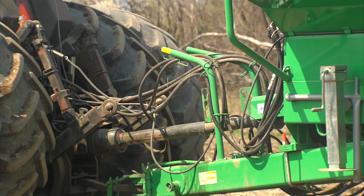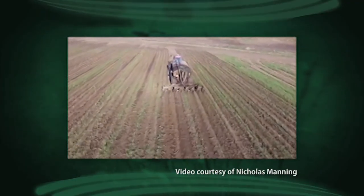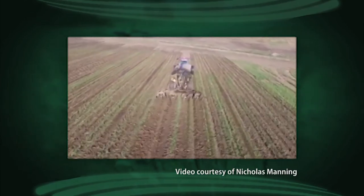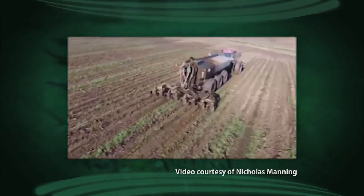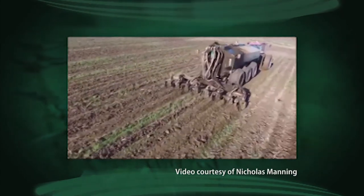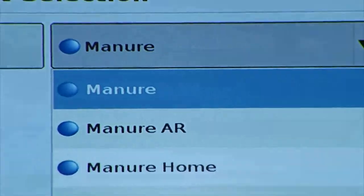The new technology also helps whoever is doing the spreading ensure that their load ends up in the right place. Most nutrient management plans today are very paper-based, so generally a custom applicator would have a clipboard full of maps showing where the buffers are, what the manure application rate should be, and how many times a year they should be applying manure.